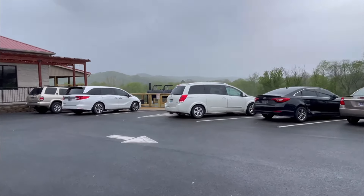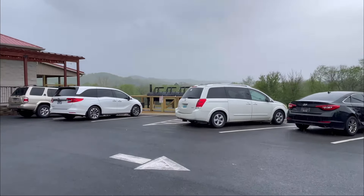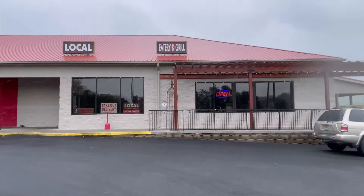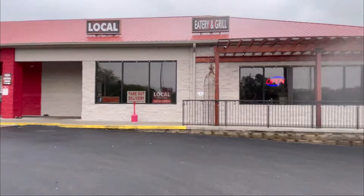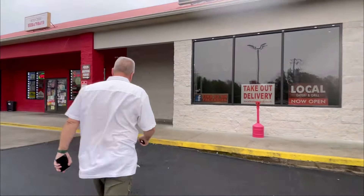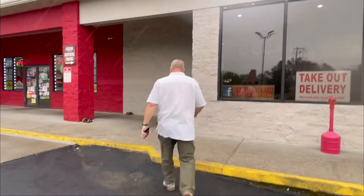Here we are on a rainy day at the Local Eatery. You can see their smoker out here — and here is the place. We're going to go inside, get some lunch, and we'll show you what our food looks like and what we think.